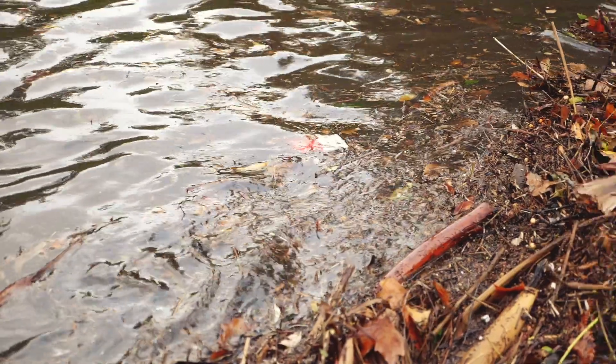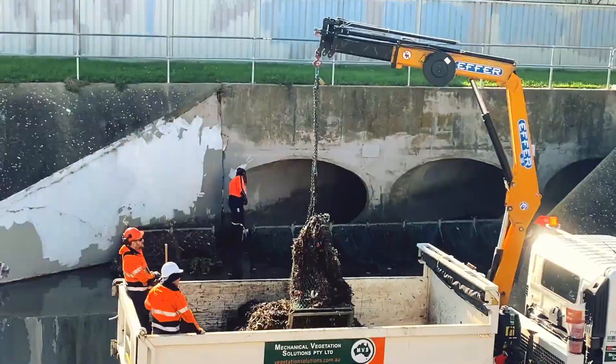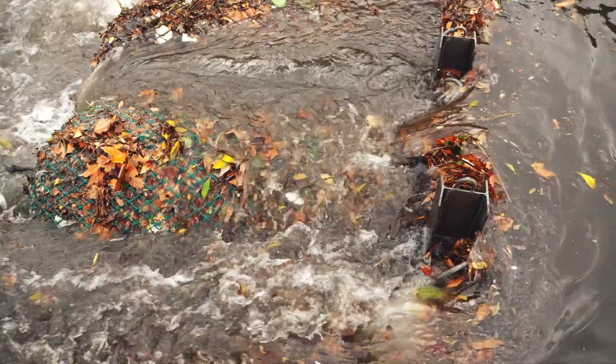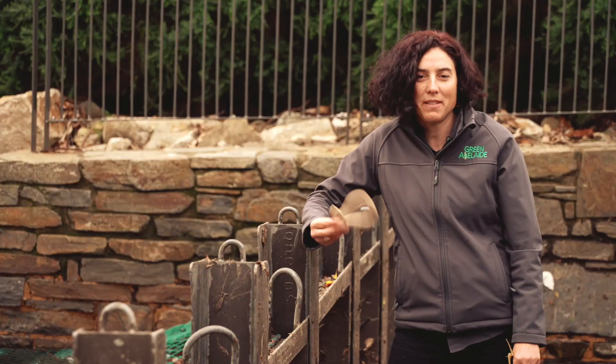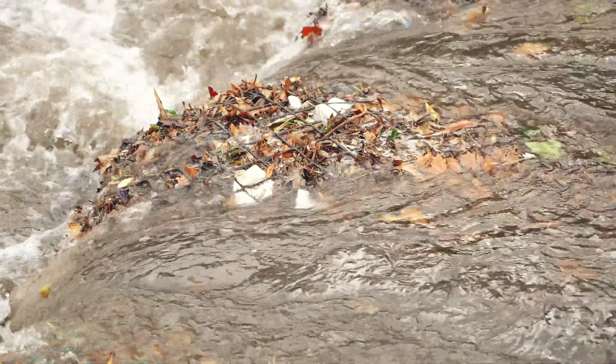The more it rains, the more rubbish washes up. When we reach about 10 millimetres of rain we know that the trash racks are going to be overflowing and we have to go in and clear them up. The majority of stuff that washes up in these trash racks are leaves and twigs. We also get a lot of other rubbish like baby toys, bean bags, gas cylinders, cans, and of course the old coffee cup.